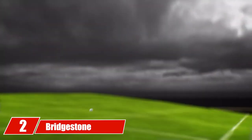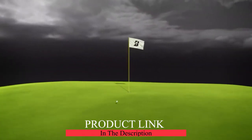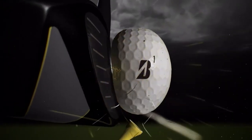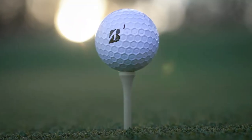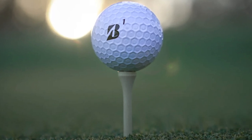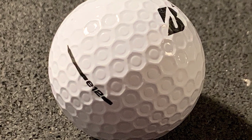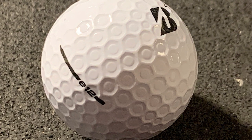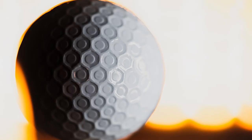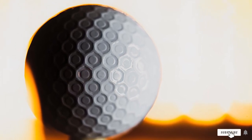At number two we have the Bridgestone e6 golf balls. Bridgestone makes one of the best golf balls in the industry, and legendary PGA Tour golfers like Tiger Woods, Fred Couples, Lexi Thompson, Matt Kuchar, and Bryson DeChambeau use Bridgestone balls. If you struggle with accuracy on tee shots, this could be ideal — Bridgestone's Contact Force dimple design decreases the severity of duck hooks and banana slices. The softer feel combined with more spin on the greens is the perfect combination.